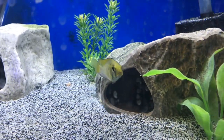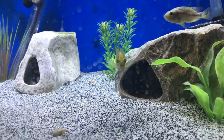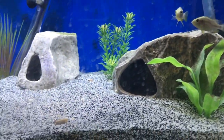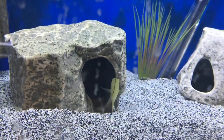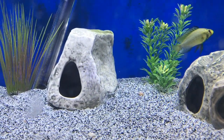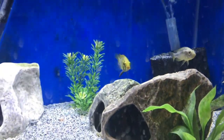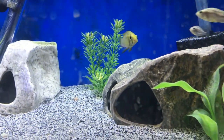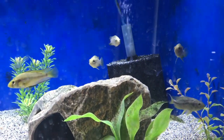These are Astatotilapia awambi. I have two males and five females. There's the dominant male. These guys were just moved this past weekend into this 40-breeder, and I did pull fry from them before I moved them, which is a good sign. Hopefully I'll have some more females holding here soon to get more fry out of this group.